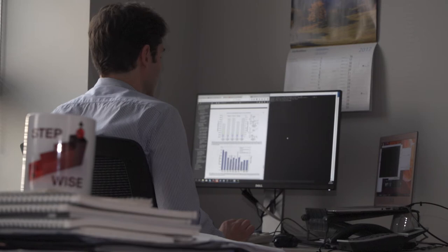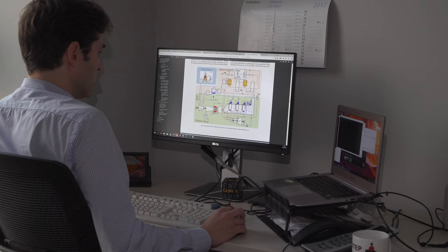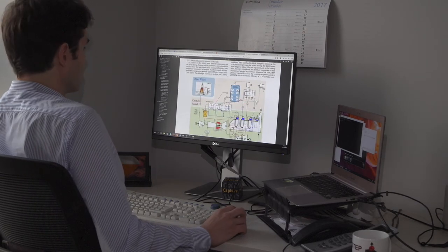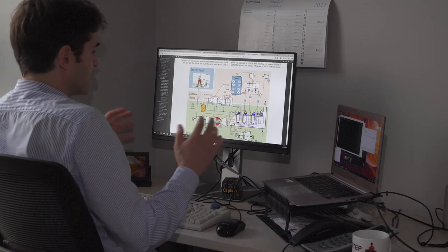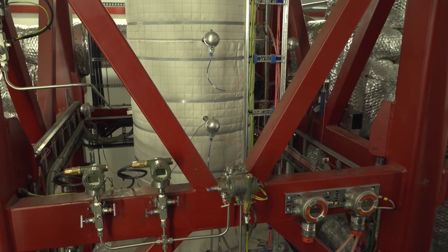Our contribution consists of detailed modelling of the whole steel mill process in the plant. We model the SEWGS, the power section, and the iron production process in a very detailed way, so as to optimise the overall process, minimising the impact of CO2 capture on the steel production cost, which is the final target.